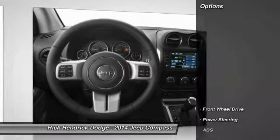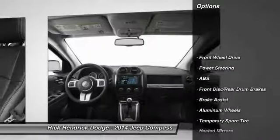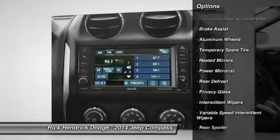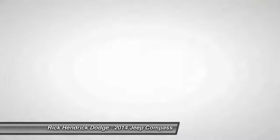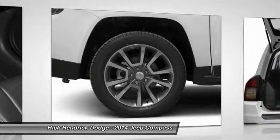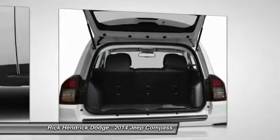Here are some of this vehicle's great options: traction control, stability control, anti-lock braking system, steering wheel audio controls, air conditioning, power steering, adjustable steering wheel, keyless entry, cruise control, floor mats.